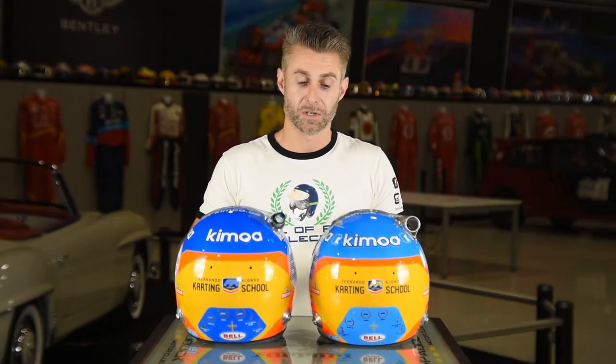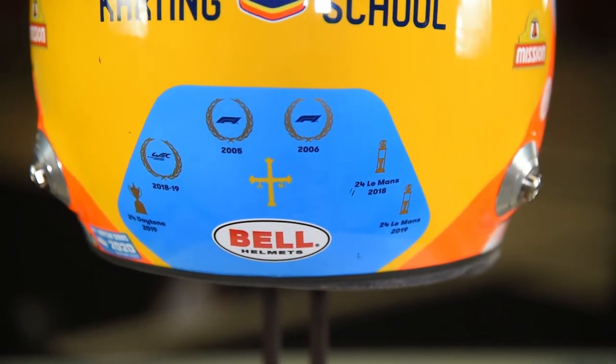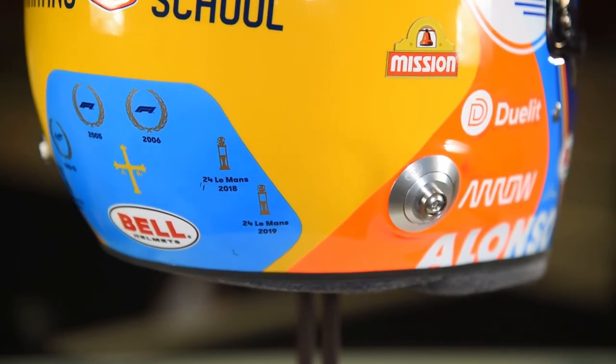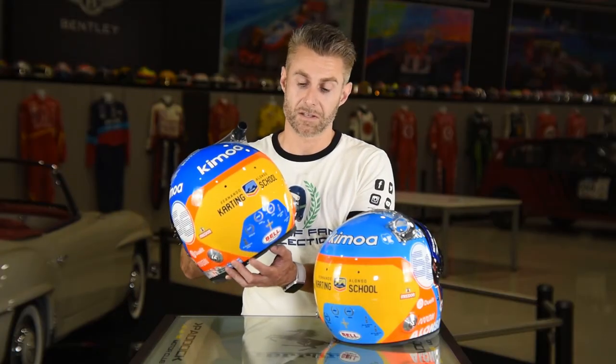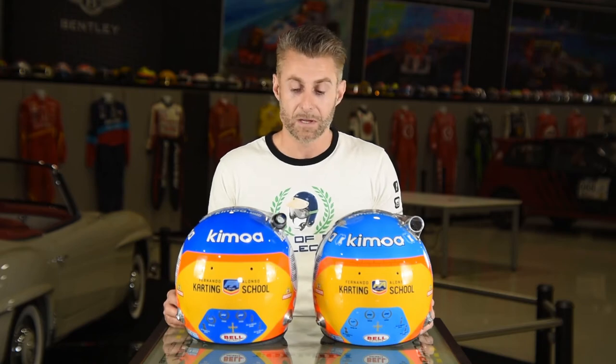Alonso has some pretty cool bragging rights during his career. On the back of these helmets you'll notice he has his two Formula One World Championship crowns from 2005 and 2006, his two Le Mans wins from 2018 and 2019, the WEC World Championship from 2018-19, and the 24 Hours of Daytona trophy from 2019. Fernando would have loved to add a bottle of milk on there to represent an Indianapolis 500 victory, but it wasn't to be this year, so he'll keep battling on for the triple crown in future years.